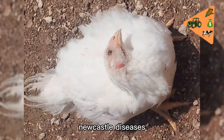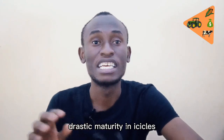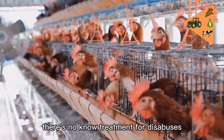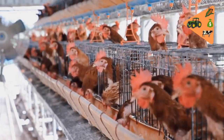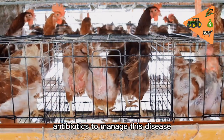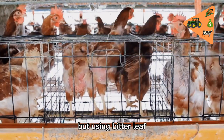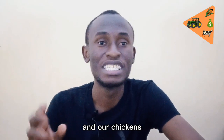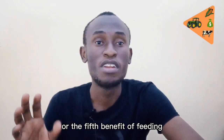The fourth benefit of feeding bitter leaf to chickens is that it treats Newcastle disease. Newcastle disease is an acute viral disease capable of causing drastic mortality in our chickens. There is no known cure for Newcastle disease, which is why most veterinary physicians use antibiotics to manage it. However, using bitter leaf is much more effective because it is a natural antibody and our chickens can be cured.